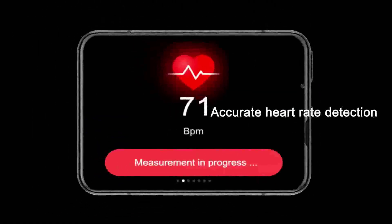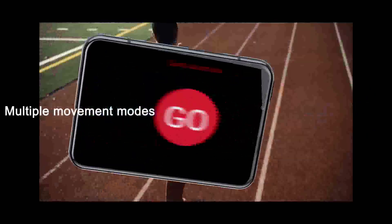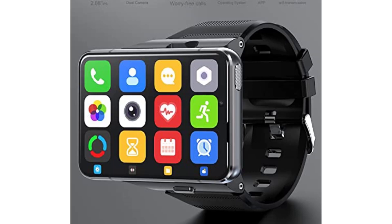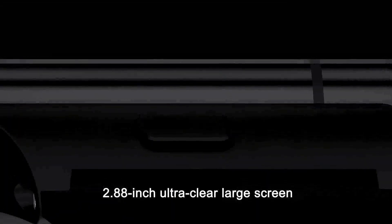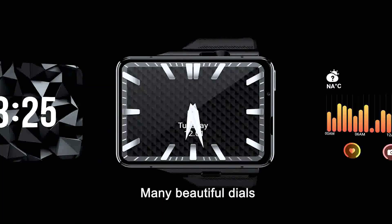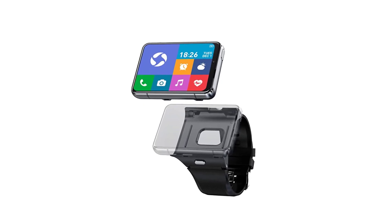2,300mAh large battery. Battery capacity: 2,300mAh. Battery life: 3 days. Charging method: magnetic charge. Charging time: 3 hours. The user can turn off or start the Bluetooth push function of the mobile phone according to actual needs to appropriately reduce the power consumption of the watch.